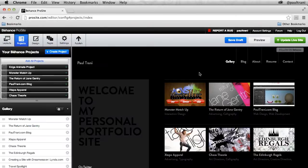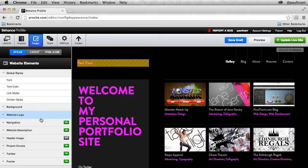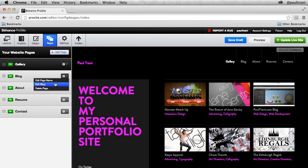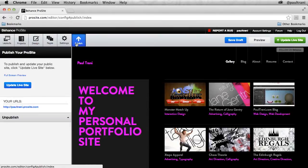All Creative Cloud paid members get a ProSite included in their membership at no additional cost, and it's really easy to set up. You can start with a pre-built layout and fully customize it to achieve the look and feel you're going for — even add custom pages that pull in content from a blog, and customize the URL, all without writing any code. There you have it: Behance integration with Creative Cloud, going from your desktop to a creative community, all the way through to a full portfolio site, all as part of your Creative Cloud membership. Check it out today and feel free to follow my portfolio at Behance.net/PaulTrani.